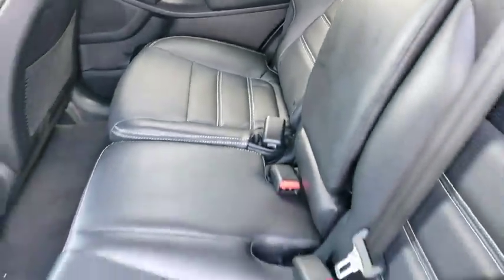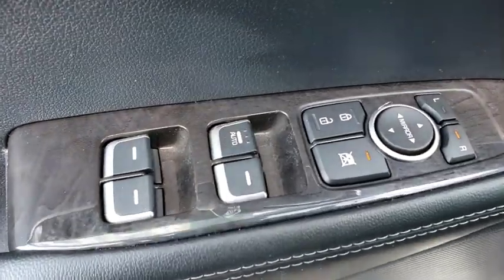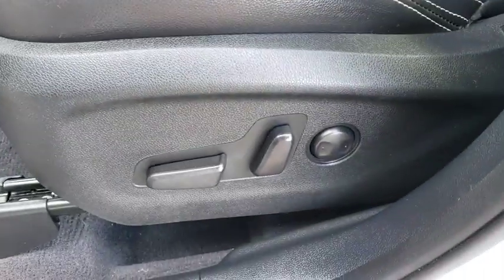Steering wheel audio controls, keyless entry, backup camera, anti-lock braking system, stability control, traction control, Bluetooth, adjustable steering wheel, power steering, aluminum wheels.